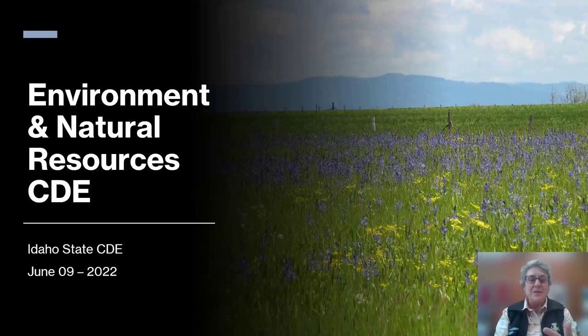Hello, I'm Karen Launchbaugh, Professor of Rangeland Ecology, and I'm also the Superintendent of the Environment and Natural Resources CDE, which will be happening right here in the Moscow area and on campus on Thursday, June 9th. I look forward to working with you.